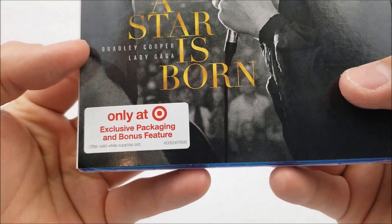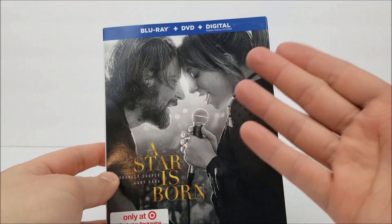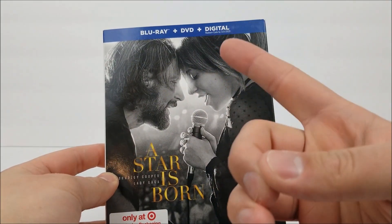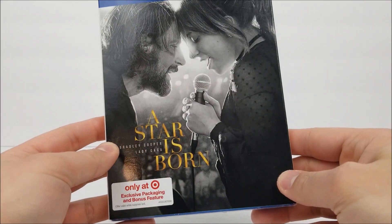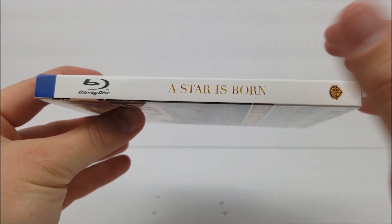At the bottom it says it's Target exclusive packaging and bonus features, and then you get the exclusive packaging. You do get your Blu-ray, DVD, and digital download codes, so you guys can take this movie anywhere. On the spine, you do get the title again, the Warner Brothers logo, and the Blu-ray logo at the top.